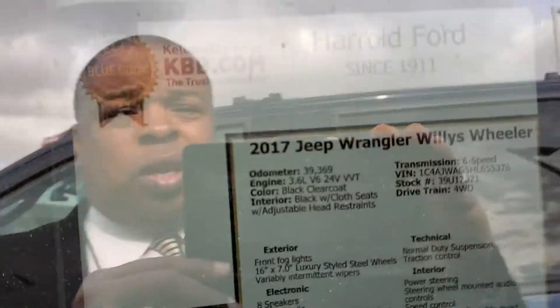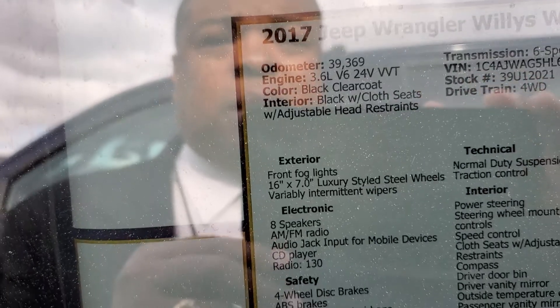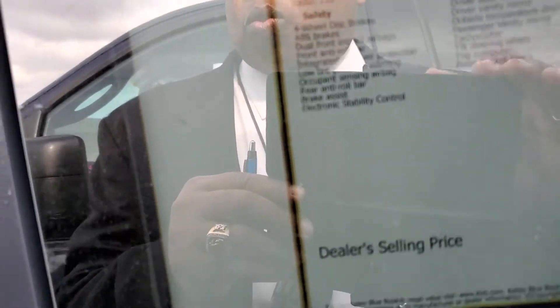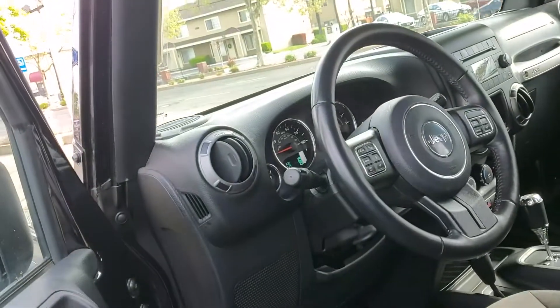If you can see the window sticker with the equipment and options, it is a V6, in mint condition, it's a 24-valve, well equipped, very clean.